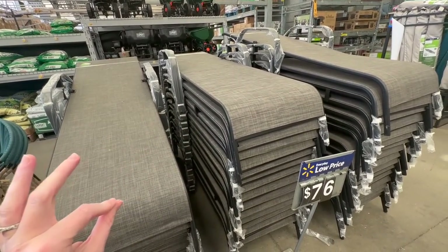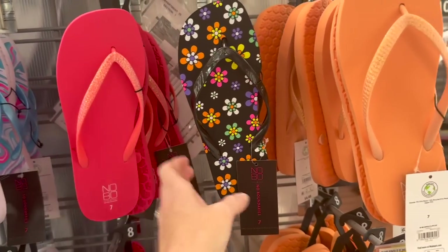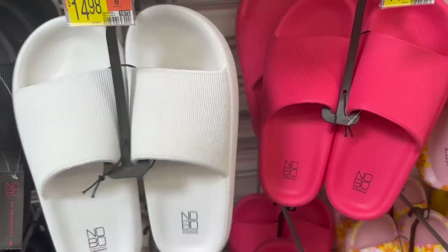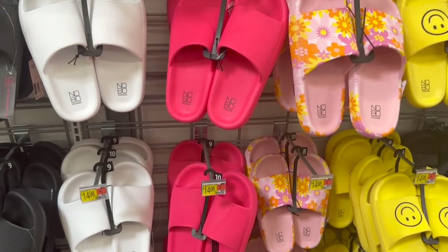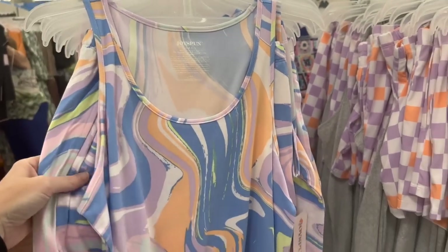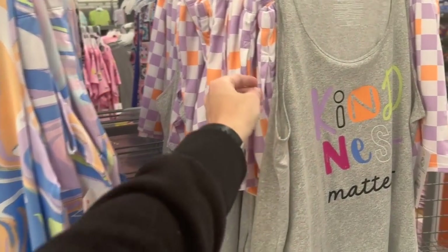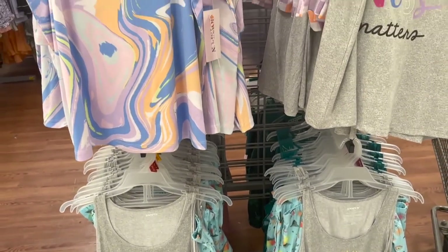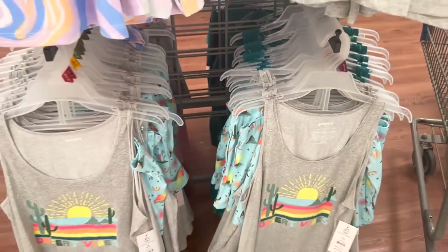When did flip flops become so expensive? I remember when you could get them at Old Navy for like a dollar and now they're $4.48 at Walmart. Remind me if I ever get the wild idea to buy these boat shoes again — go down a size because they are definitely made way too big. They got the smiley face ones back this year. Walmart has the cutest little pajama sets — tank top and shorts for only $9.98 for the whole set. Definitely grab these if you see them because you will not be disappointed.